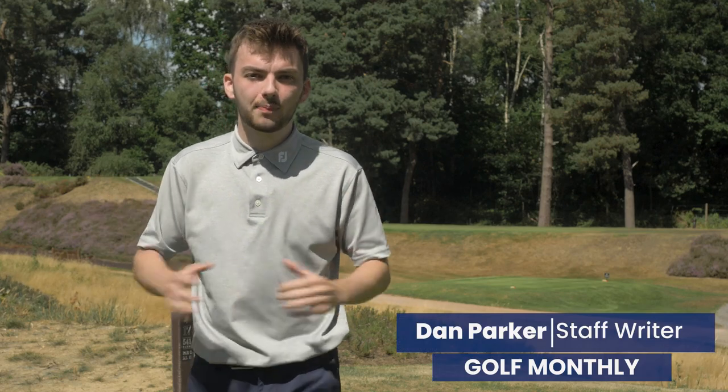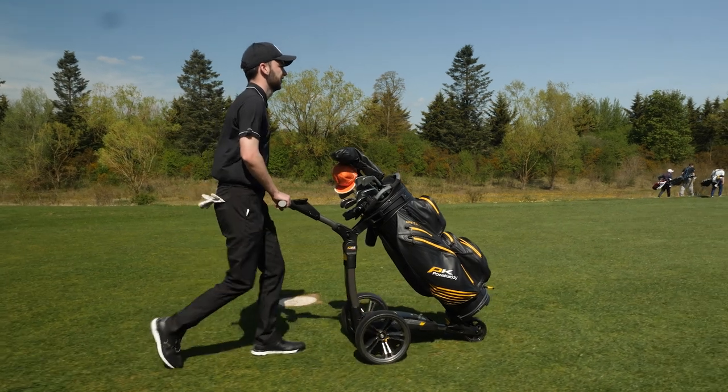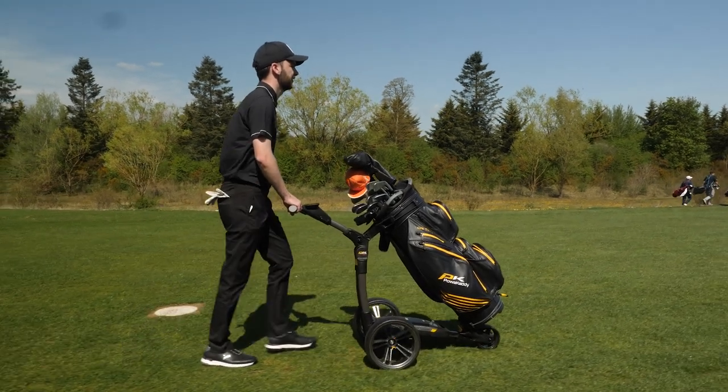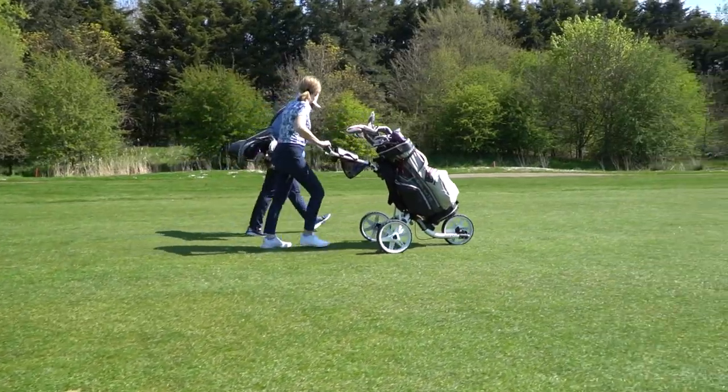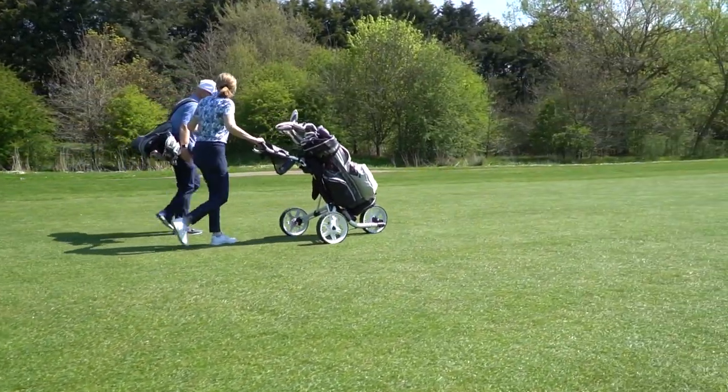The use of golf carts has risen sharply over the last couple of years, with more golfers than ever reaping the benefits of walking the golf course but not wanting to have a bag on their back. Here at Golf Monthly we've tested over 25 of these models over the last couple of years, and in this video I'm going to be taking a look at some of the best push carts and best electric trolleys of 2022.